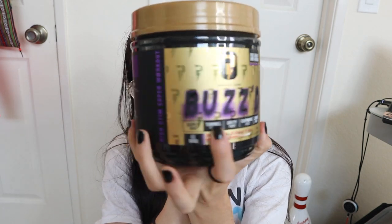So I grabbed a new one from the local supplement shop called Supreme Nutrition. It's called Buzzed by Project Zero — one I've never seen or heard of before, so super excited to try it. The label says: high stim, super pre-workout, super energy, tunnel vision, dirty pumps, euphoric fuel, zero crash — so we'll see if that zero crash claim holds true.